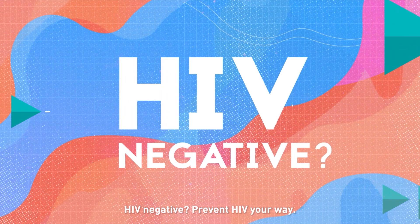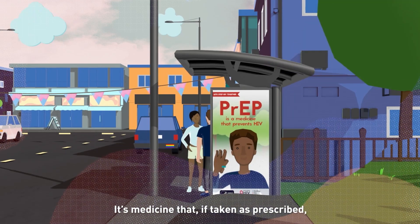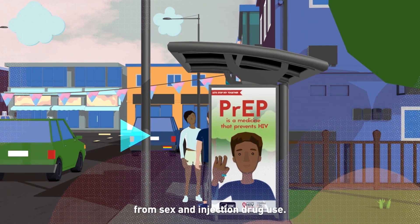HIV negative? Prevent HIV your way. There's also PrEP, or pre-exposure prophylaxis. It's medicine that, if taken as prescribed, is highly effective at preventing HIV from sex and injection drug use.